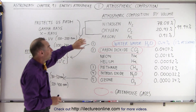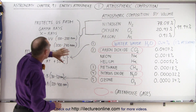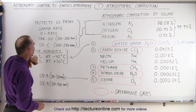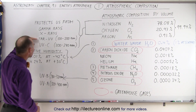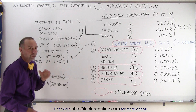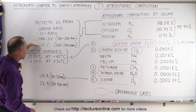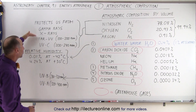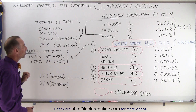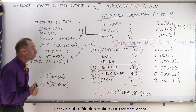On top of that, the two molecules, nitrogen and oxygen, are primarily responsible for absorbing the most lethal radiation coming from space, including gamma rays, x-rays, the far UV, and UVC. Those are very deadly forms of radiation, and if those were to make it all the way through to the surface, life would be virtually impossible. So it's a good thing that we're protected from these rays, and nitrogen and oxygen do a really good job of absorbing that.